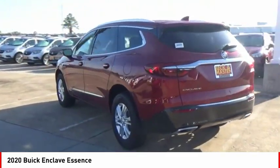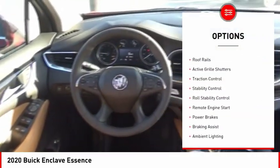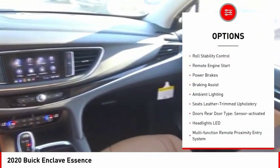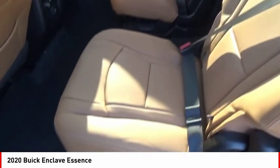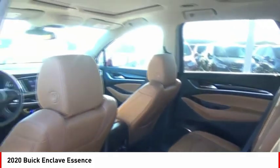Here are some of this vehicle's great options: power windows with safety reverse, roof rails, active grille shutters, traction control, stability control, roll stability control, remote engine start, power brakes, braking assist, and ambient lighting.